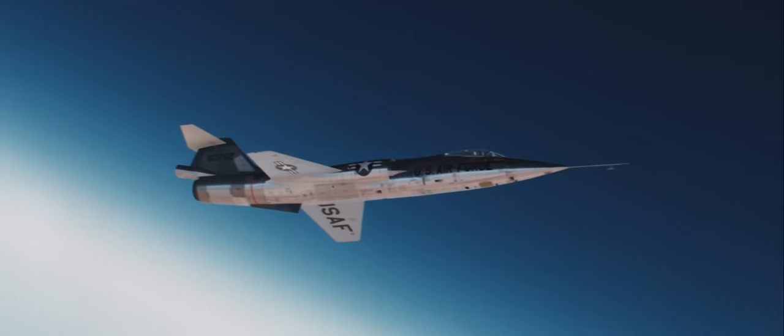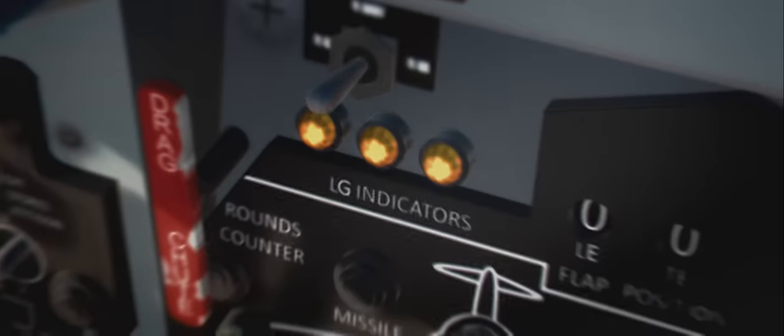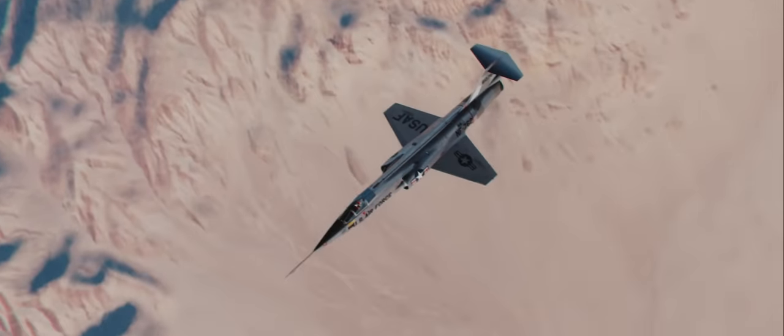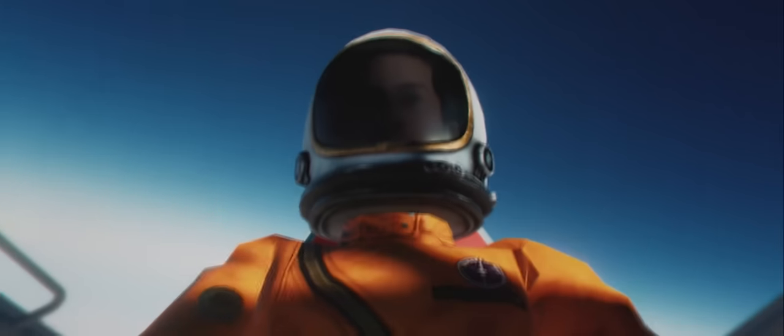Watch your alpha. Ground control, RCS inputs don't have authority. I can't bring the nose down. Chuck, you're breaking up — say again. The air is still too thin. My thrusters aren't strong enough. You're beginning re-entry and my nose is still pitched up. You need to put the nose down, Chuck.